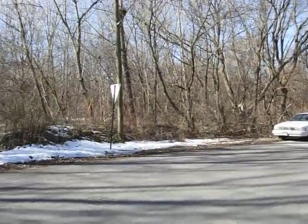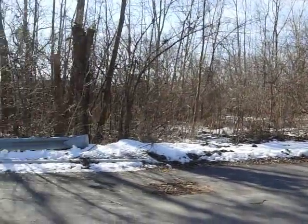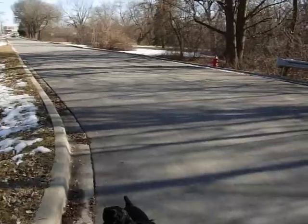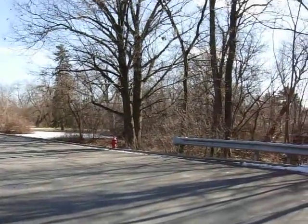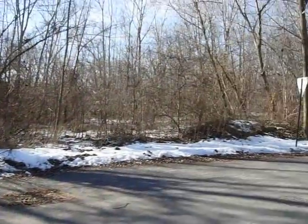Here we are by the old Allender's homestead on the corner of Commercial and Grove. I've got Ole on a 40-foot lead. What we're going to do is, I laid a track about an hour ago through the woods, through the Allender's place. Now we're going to see how it comes out.